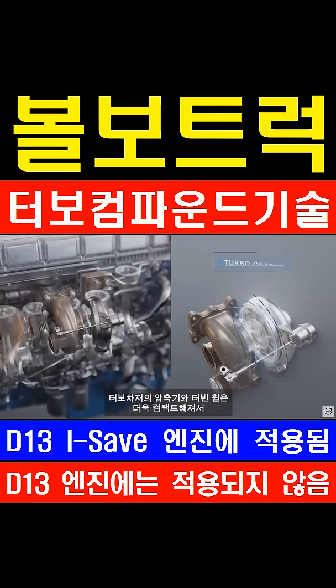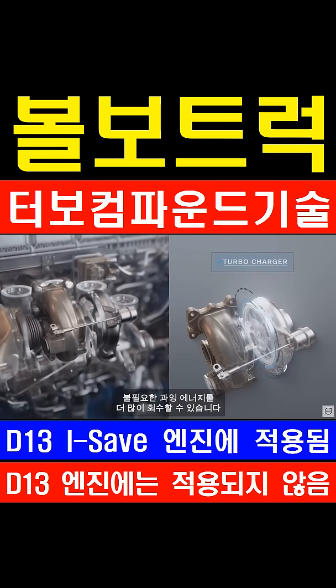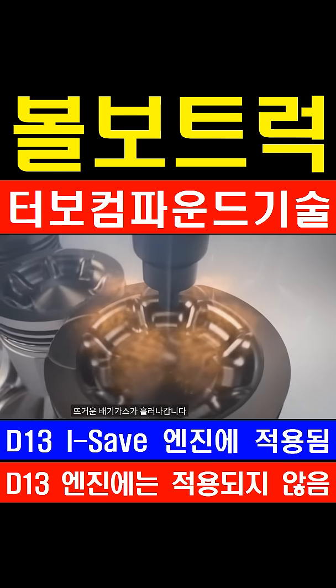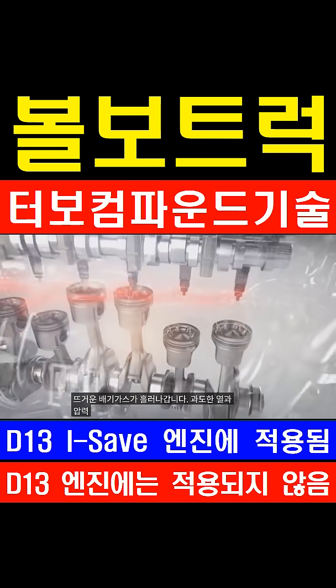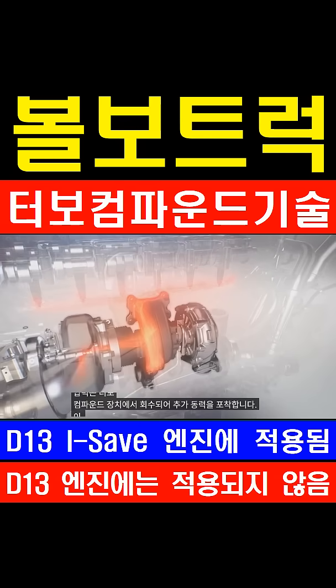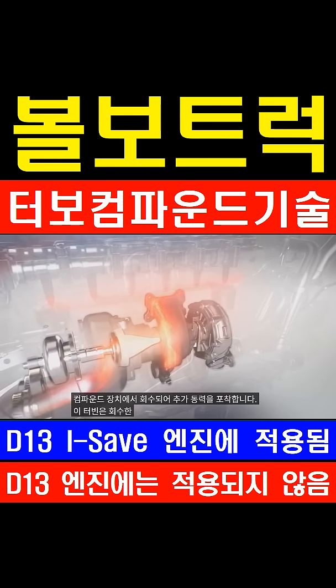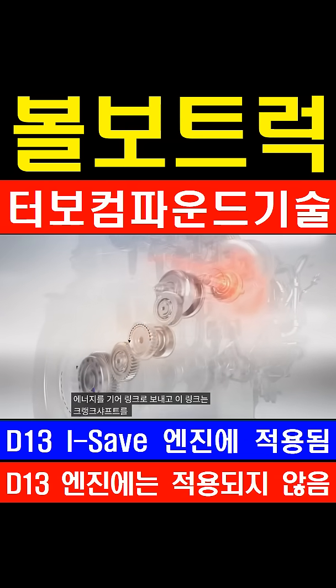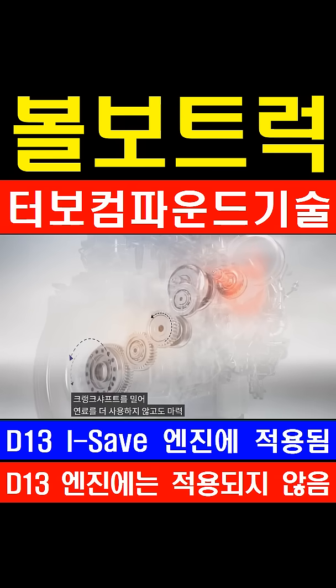The turbocharger now has a smaller compressor and turbine wheel, enabling it to recover even more excess energy. As hot exhaust flows out, excess heat and pressure are recovered in the turbo compound unit, capturing additional power. This turbine directs the recaptured energy to a gear link, which then pushes the crankshaft, providing increased horsepower without using more fuel.